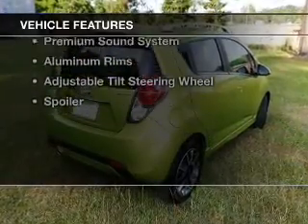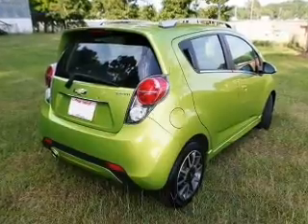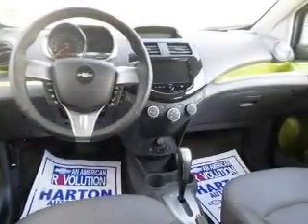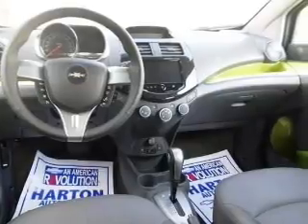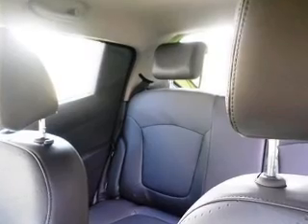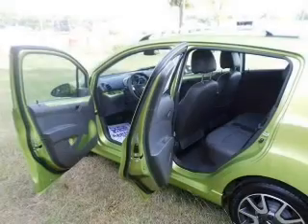The features include heated seats, Bluetooth connectivity, Sirius XM satellite radio, digital audio input, and auxiliary input. Steering wheel controls, a premium sound system, aluminum rims, and adjustable tilt steering wheel. A spoiler.